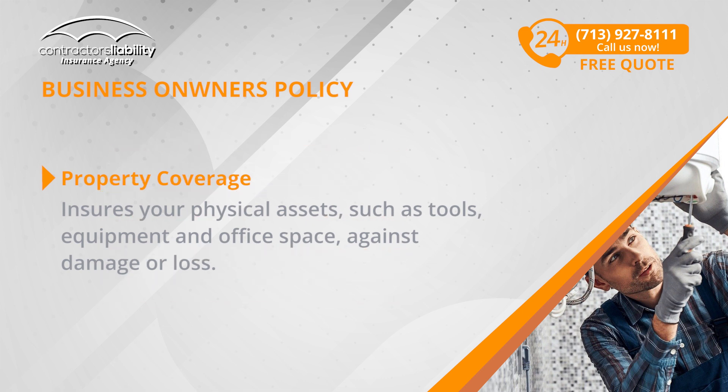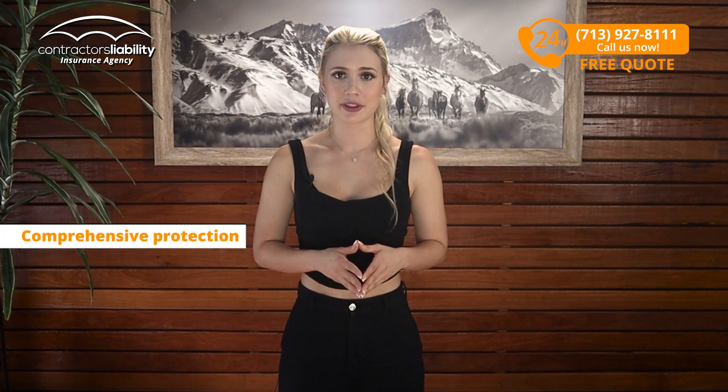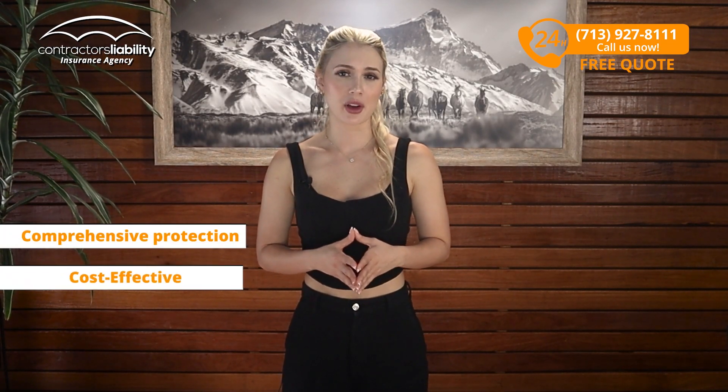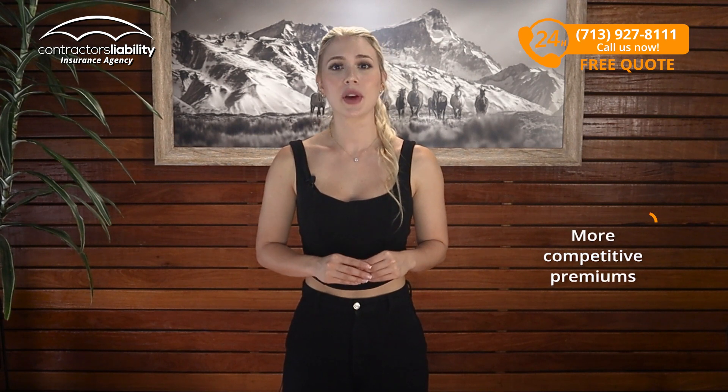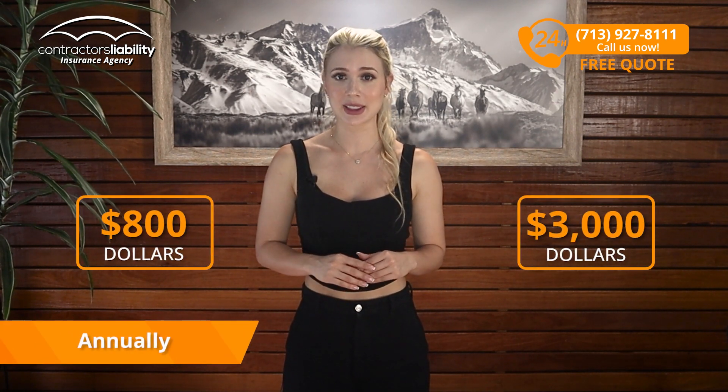such as tools, equipment, and office space, against damage or loss. A BOP not only gives you comprehensive protection, but can also be more cost-effective. By combining these two essential policies, you often get more competitive premiums, with costs between $800 to $3,000 annually depending on the needs of your business.